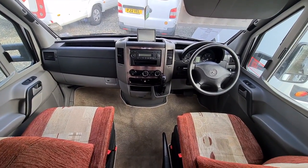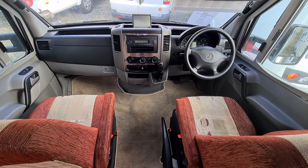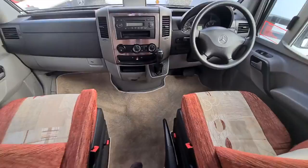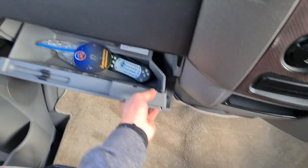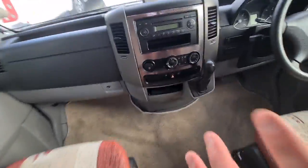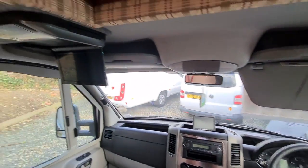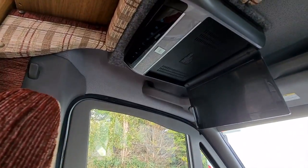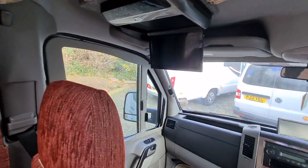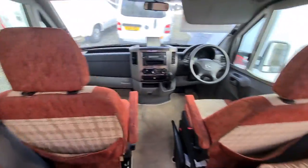It is a four-tonne vehicle, so you would need your C1 or C licence category on your driving licence. This is also a diesel pre-warmer to warm the cab up in very cold temperatures. There are little duckets above the sun visors, and there is actually a TV here which stows away and works off the 12-volt supply.